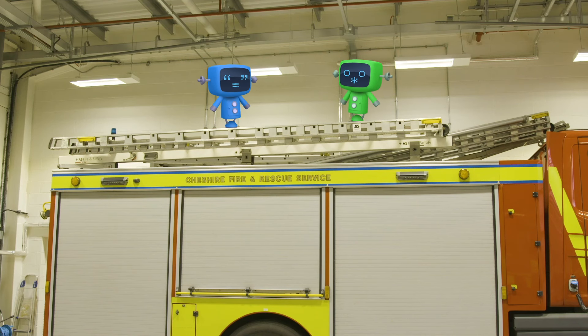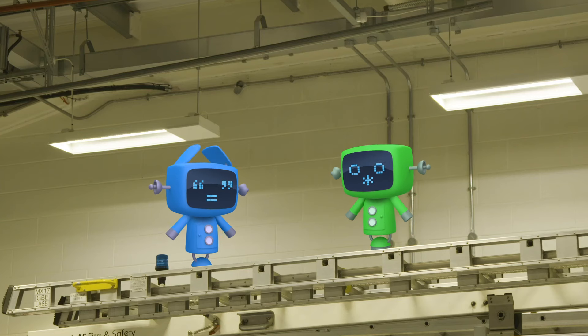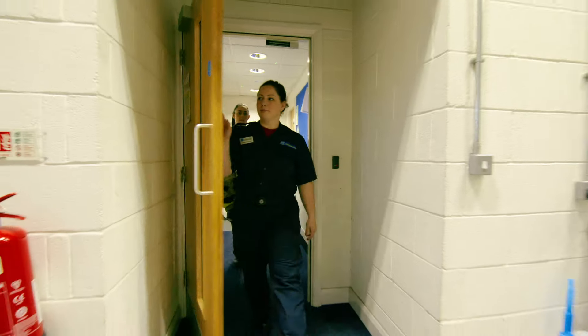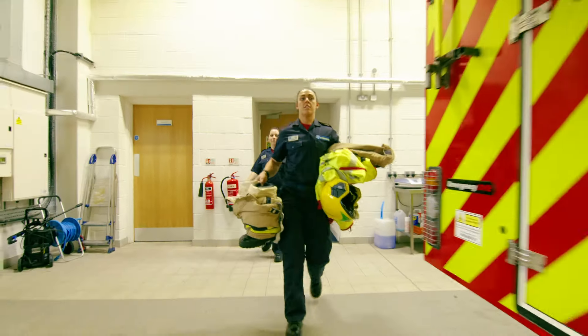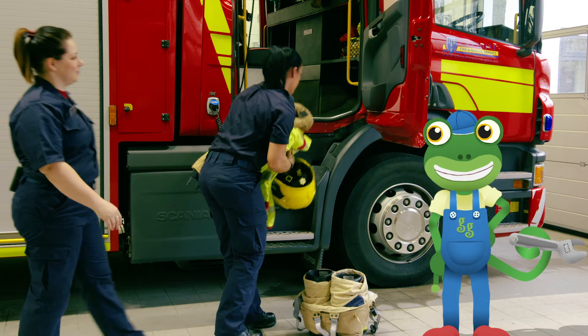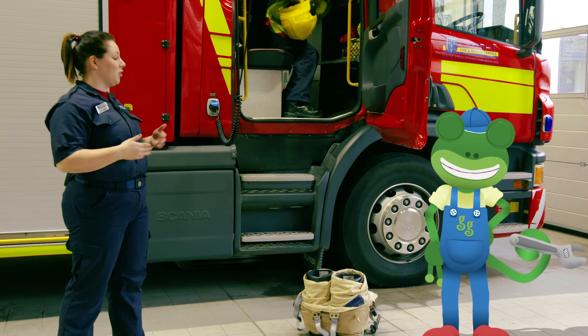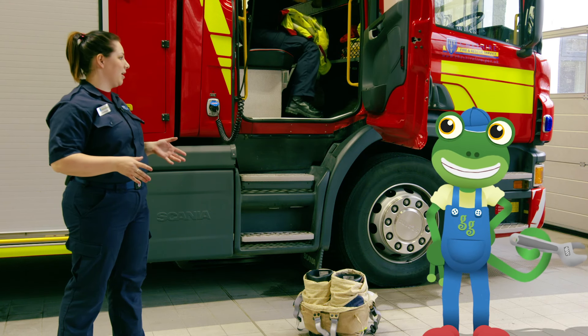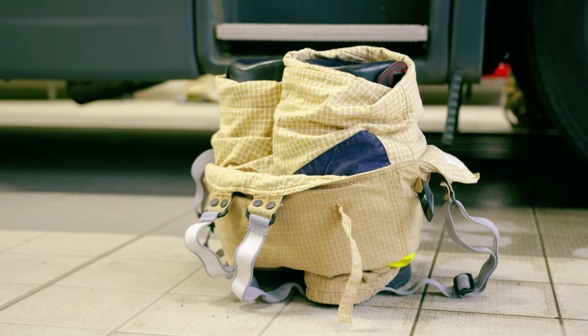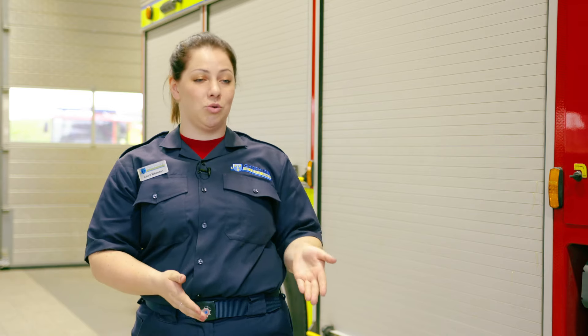Blue and Green Mechanical have come to learn about fire trucks too! Make sure you two stay out of trouble please! This is Laura and Ellen — they're both firefighters in White Watch! Laura explains they're getting ready for the starter shift, getting all their kit out so they're ready for any emergency. Speed is always of the essence, so it's important that it's all laid out properly.